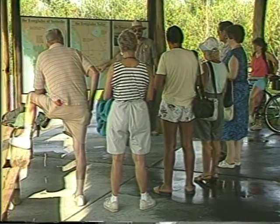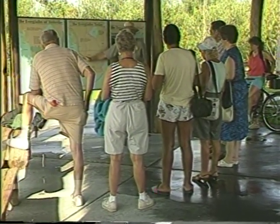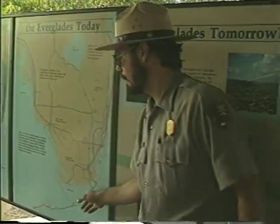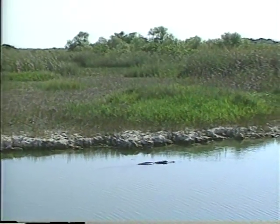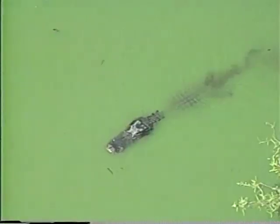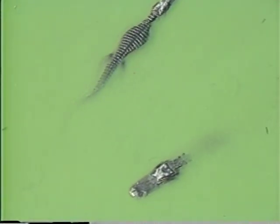Heading west and crossing U.S. 41, the Tamiami Trail, about 40 miles west of Miami is Shark Valley — another fascinating part of Everglades National Park. Here at the headwaters of the Shark River, visitors get to see wildlife native to the region, from alligators to wading birds, turtles to snakes. There are trams that cover the loop road, an observation tower, and ranger-led activities.